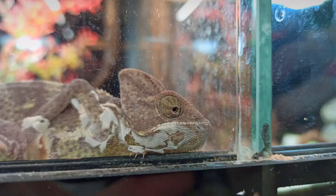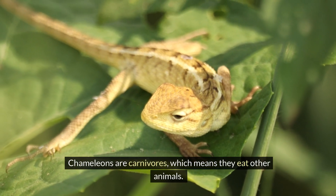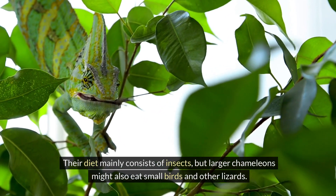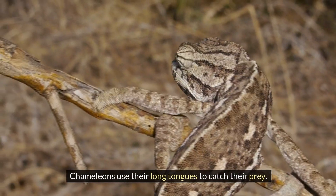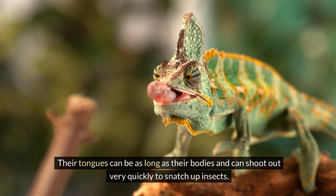Chameleons grow quickly and shed their skin regularly as they get bigger. This process is called molting. Chameleons are carnivores, which means they eat other animals. Their diet mainly consists of insects, but larger chameleons might also eat small birds and other lizards. Chameleons use their long tongues to catch their prey — their tongues can be as long as their bodies and can shoot out very quickly to snatch up insects.